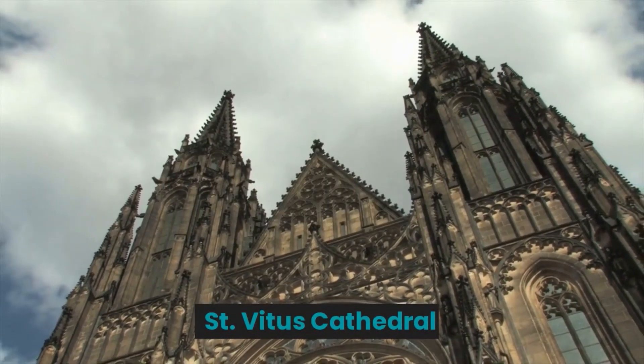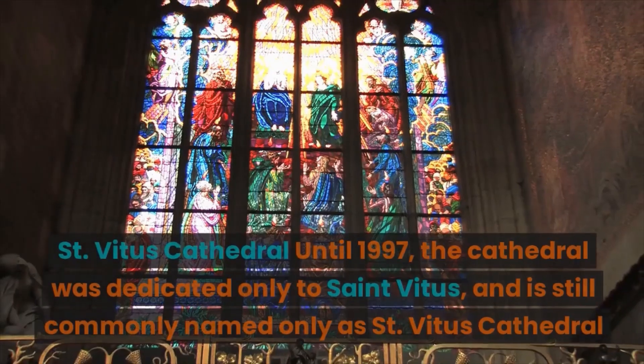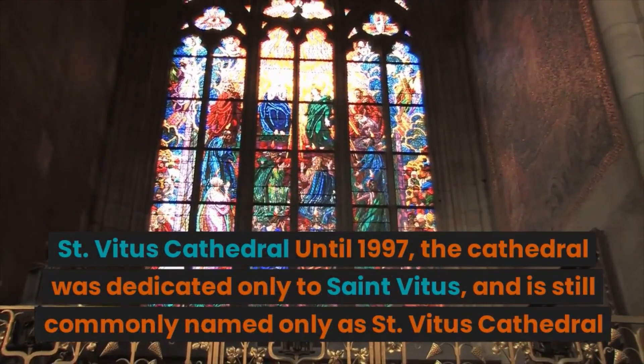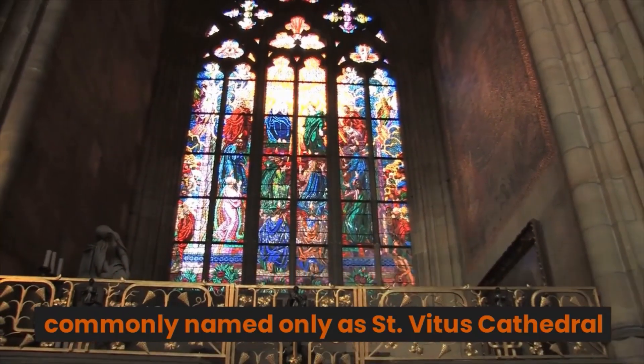St. Vitus Cathedral: until 1997, the cathedral was dedicated only to St. Vitus, and is still commonly named only as St. Vitus Cathedral.